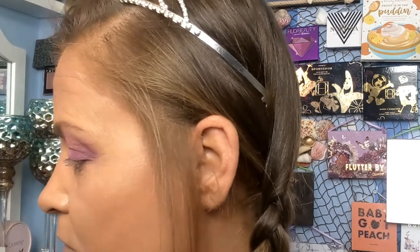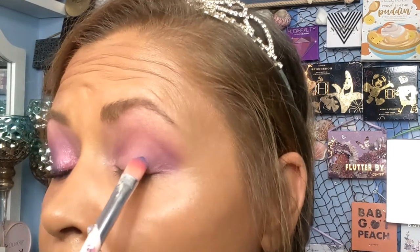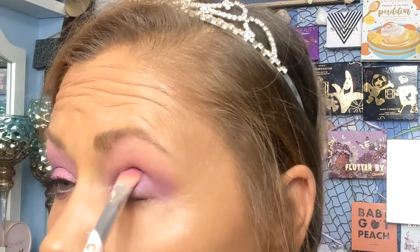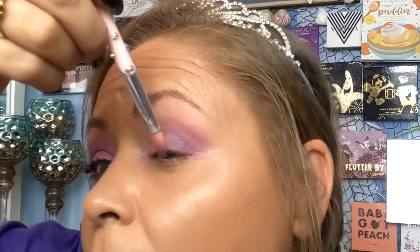Now that we got that outer corner shade laid on — this is a real simple, easy look. It is D2 in the Norvina palette. Let's do some tapping off and do right here. Why I chose to do this eye with you guys, I don't know — because I can't see out of this eye. I should have done the other one, but it'll be all right.